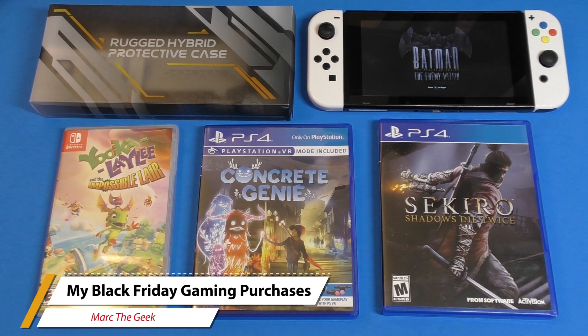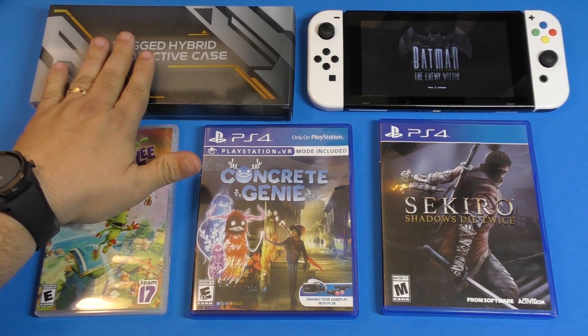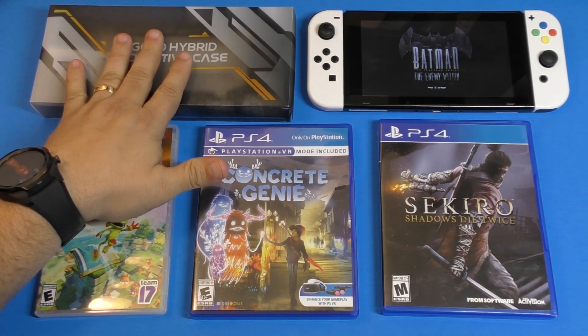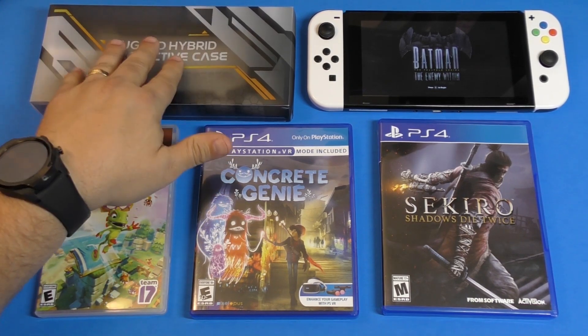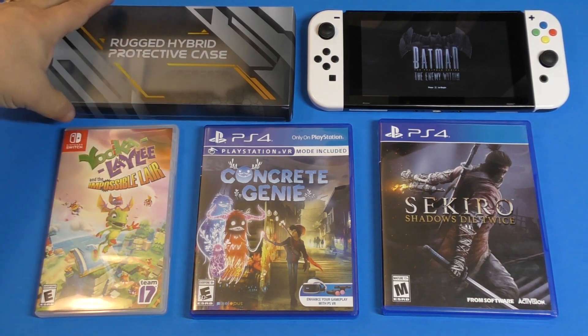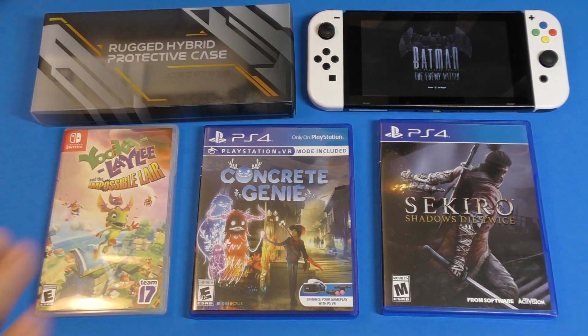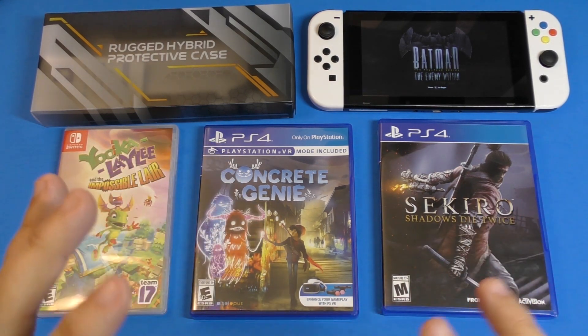Hey guys, I'm Marta Geek. In this video I wanted to share my Black Friday game purchases that I did this year, with the exception of this over here, which was not a Black Friday purchase but was actually sent to me to try out and make a video for you guys. I'm going to show you this grip case for the Nintendo Switch, but before that I'll show you the games I purchased this week.